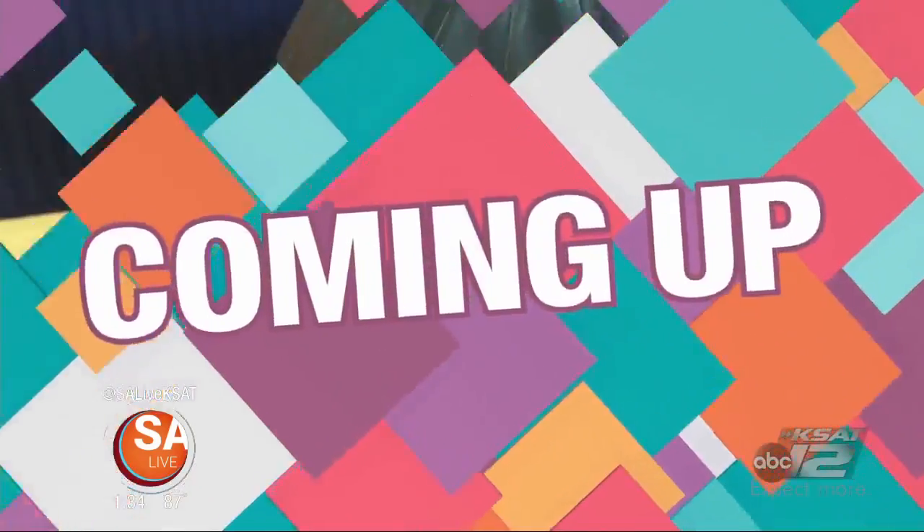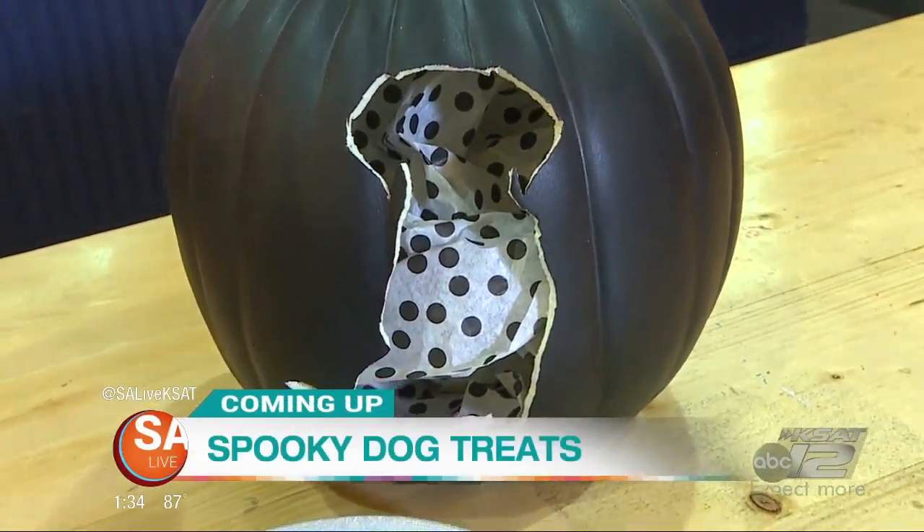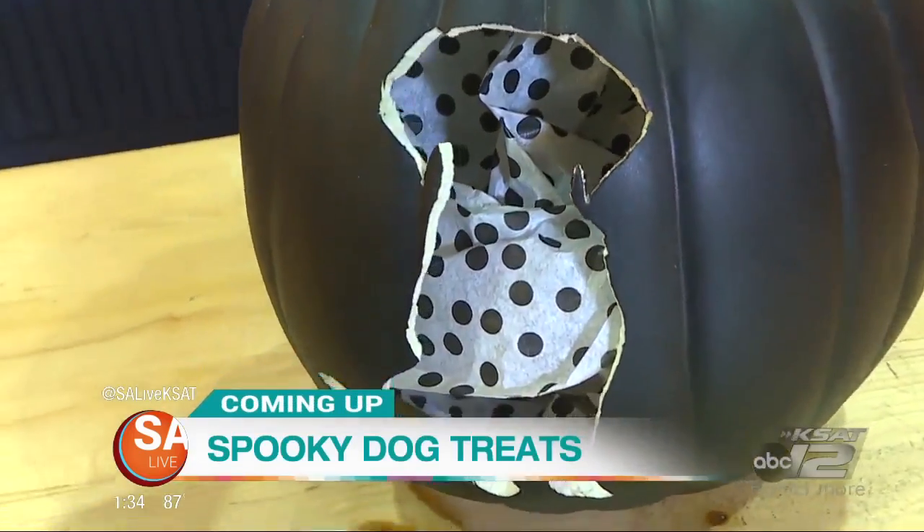I'm going to dip mine a little bit in marinara — cheers! Oh, that's real good. Thank you so much. Coming up on the show: these treats will definitely make Halloween sweeter for your furry friends. Goblin Good Treats right after the break — stay with us.